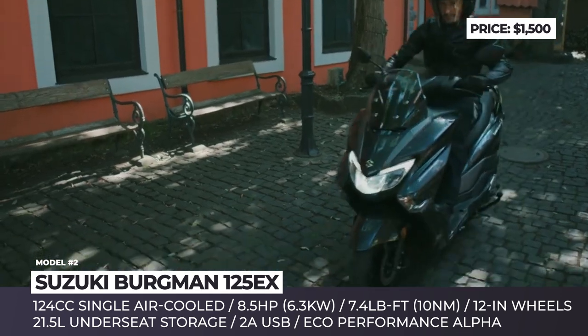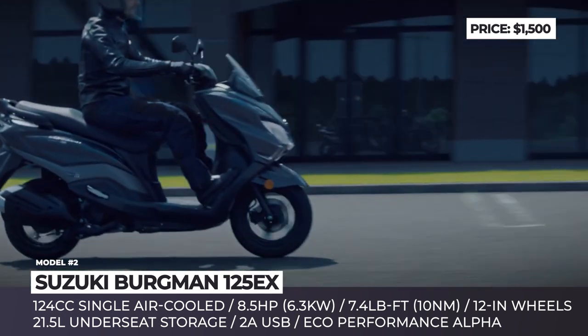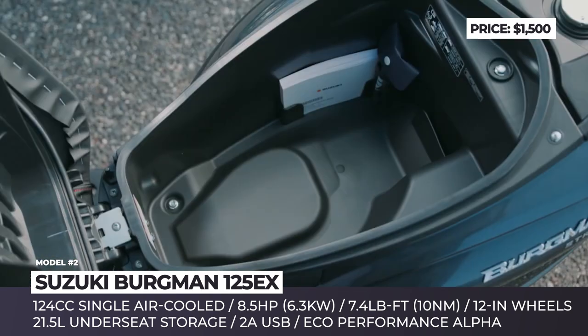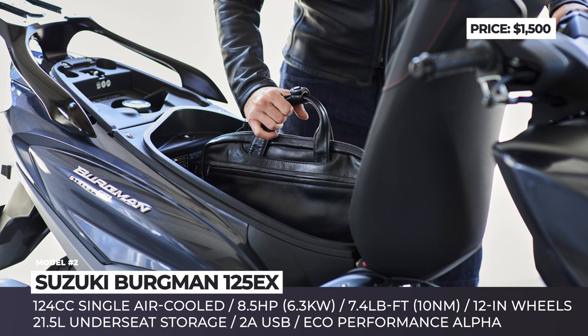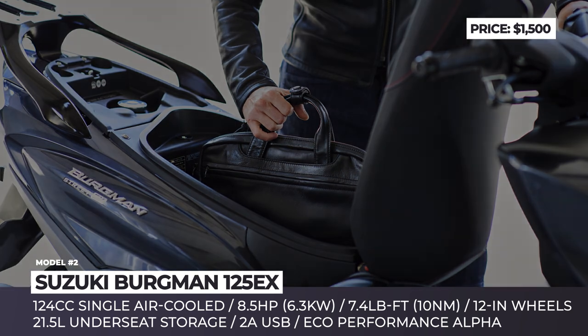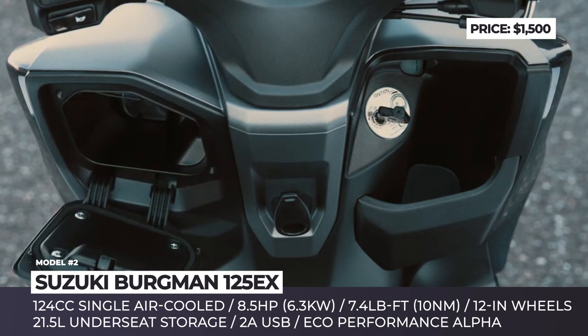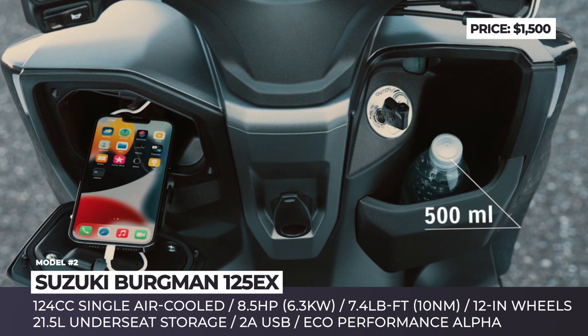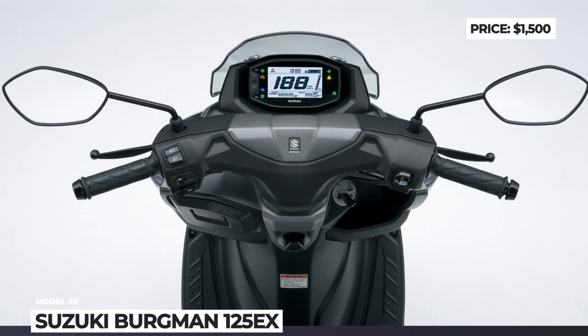The scooter rides on 12-inch alloy wheels front and rear, which brings improved stability and control. The 21.5-liter utility compartment won't fit a helmet, but rain gear and shopping bags will feel at home. The new Bergman Street has a handy 2-amp outlet inside the left compartment, generously proportioned floorboards, and a RideConnect digital dash with turn-by-turn navigation.